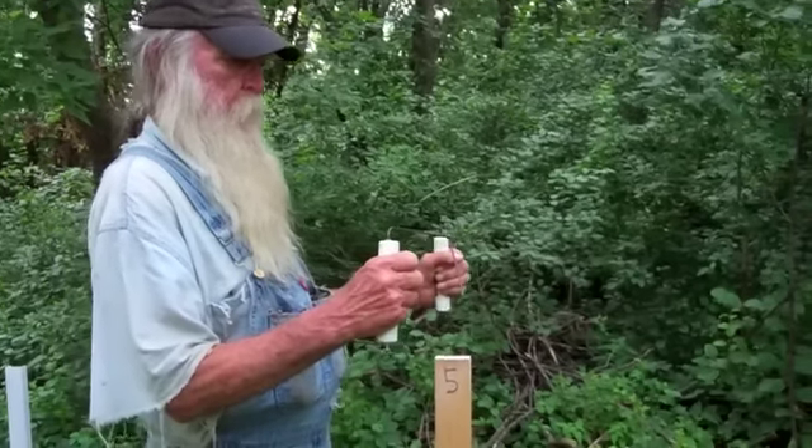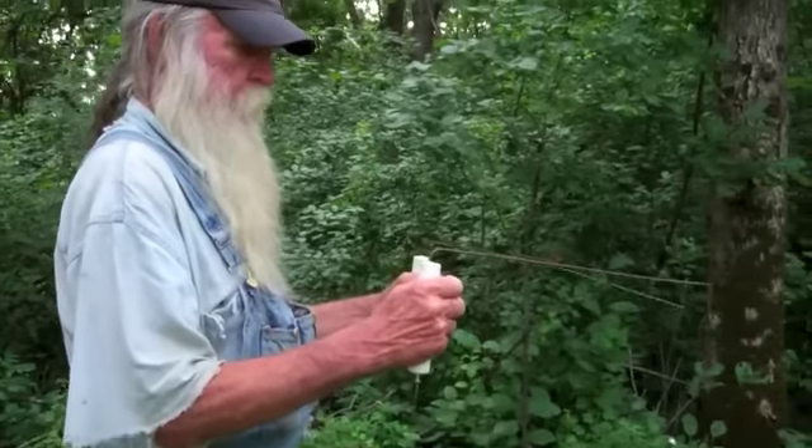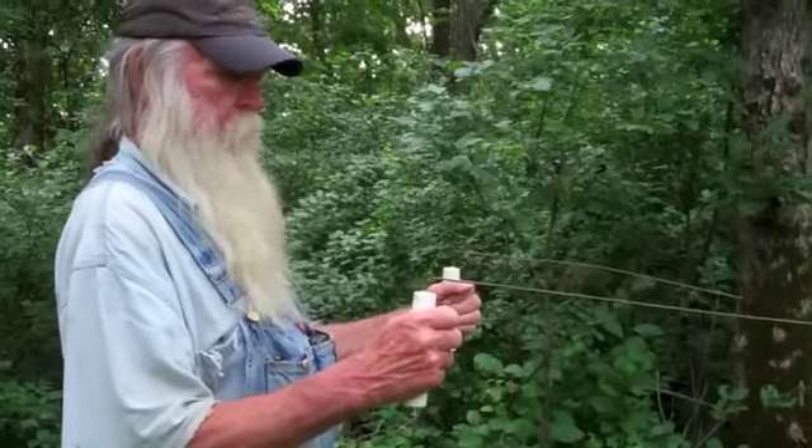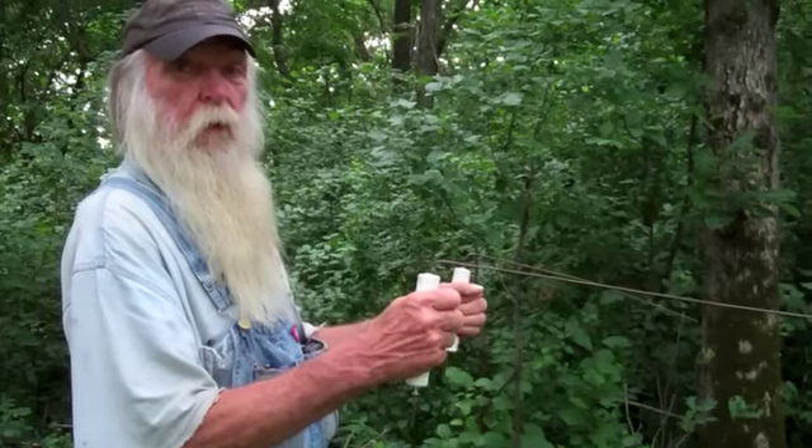Pete seemed amazed himself at how the rods worked at the cemetery sites. See, I'm pointing them down a little bit, so they have to swing uphill to cross.